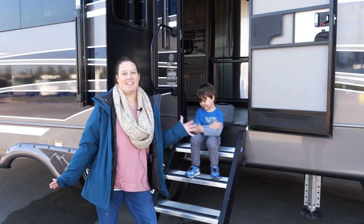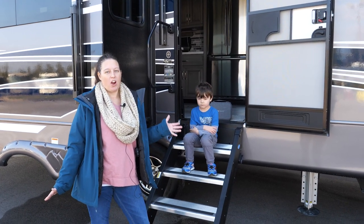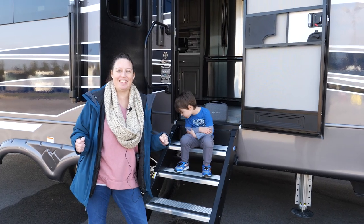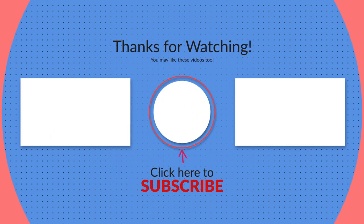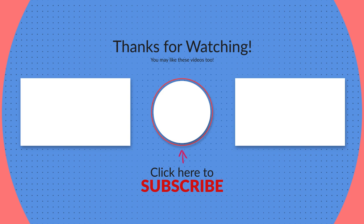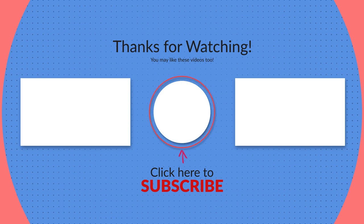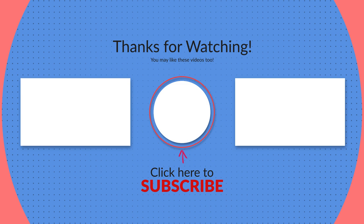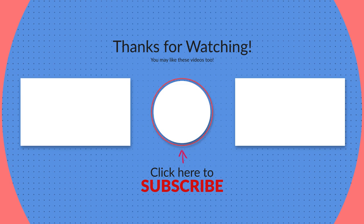So this was the Montana 3781 RL. This thing is absolutely huge and I loved seeing inside of it. Check the links below for more information and floor plans, and check out some of our other videos for more trailer tours — there's bound to be something you're looking for. Hit the subscribe button and give us a thumbs up. We try to put out videos every single week. Thanks for watching.